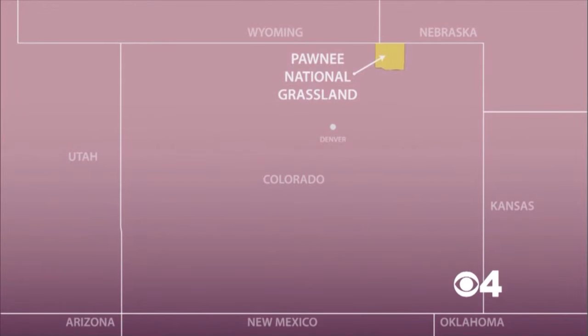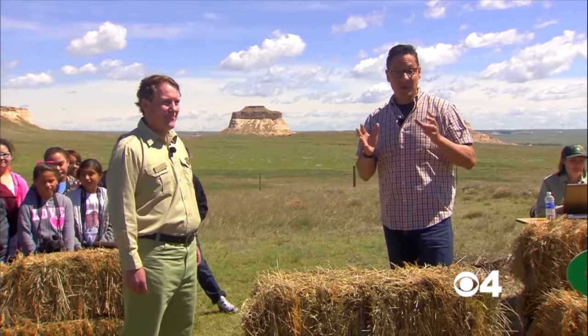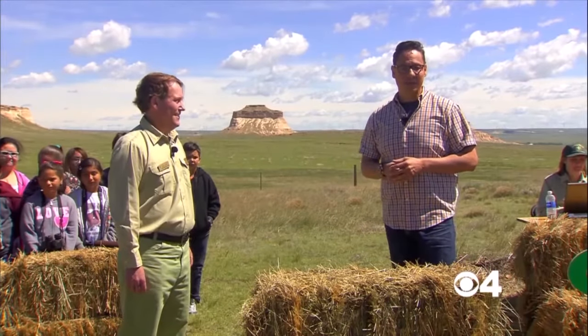I have a special guest for us today. I'd like to introduce you to Rick Truex, who is with the Rocky Mountain region for the U.S. Forest Service. He's a regional wildlife program leader.